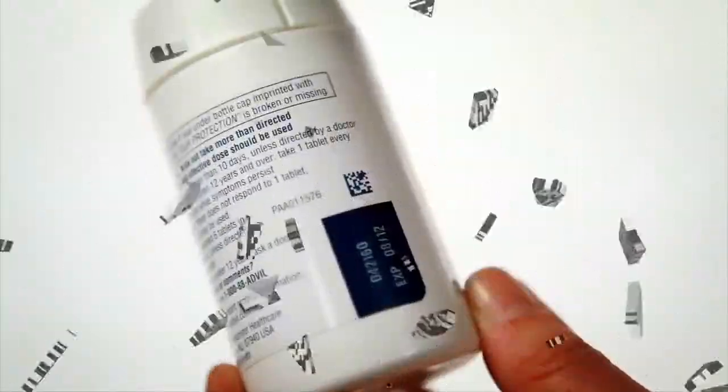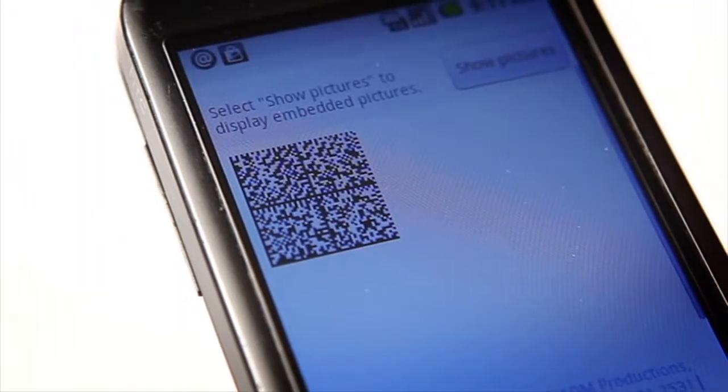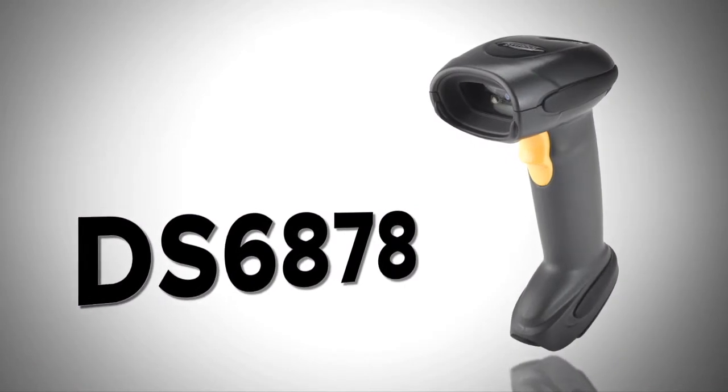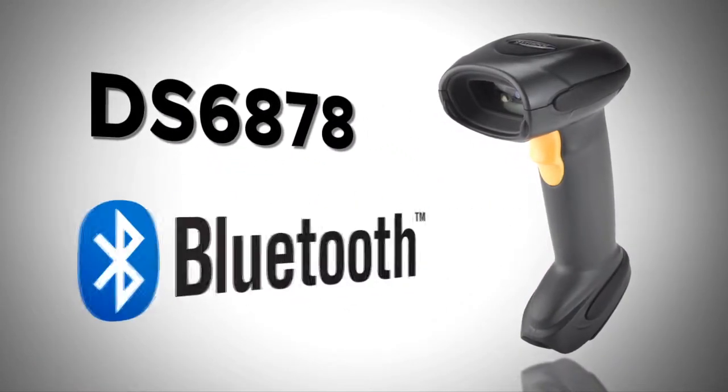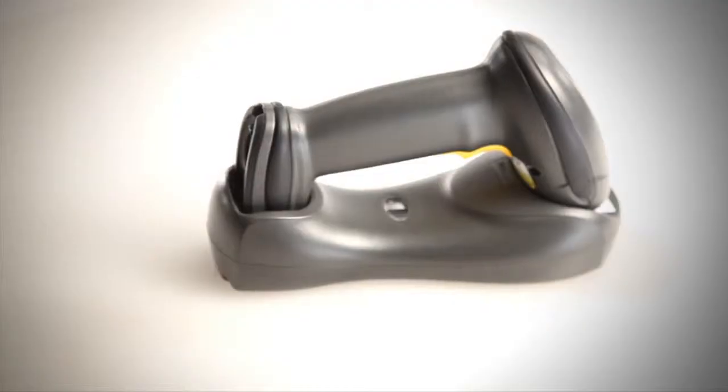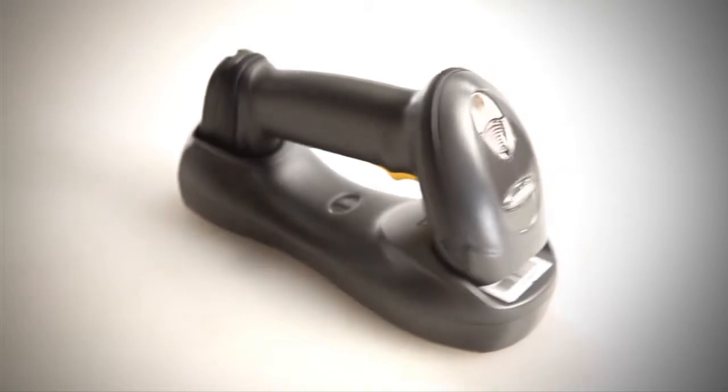Delivering an industry-first 1D laser-like performance on 2D barcodes, the DS6878 offers the freedom of cordless Bluetooth technology and the flexibility to capture virtually any image, all in one lightweight, durable device.